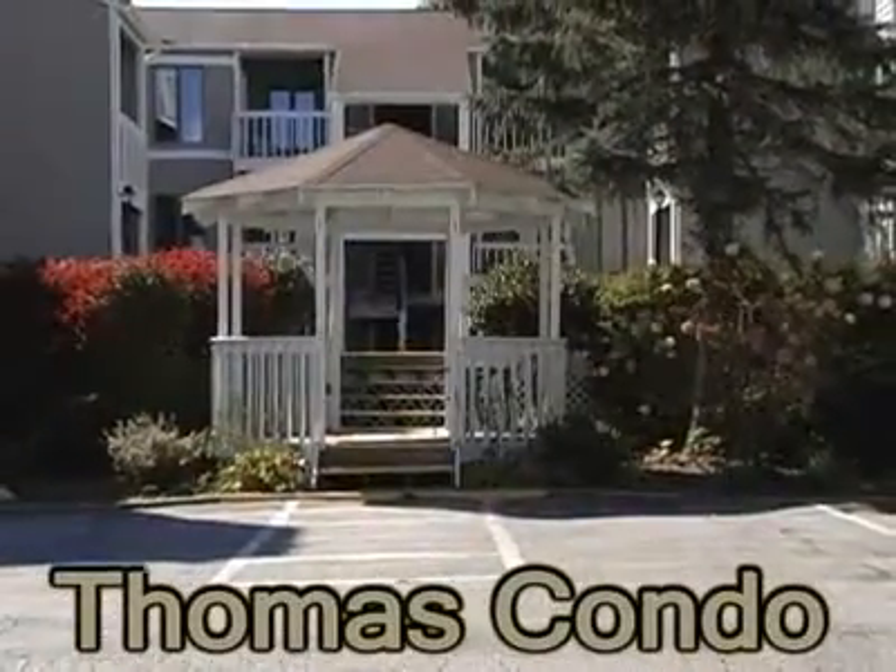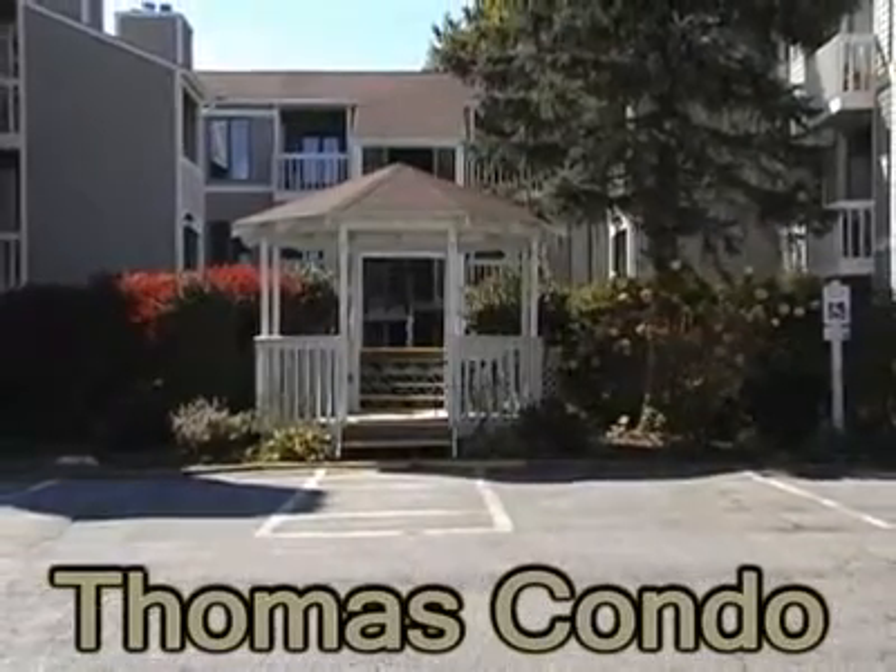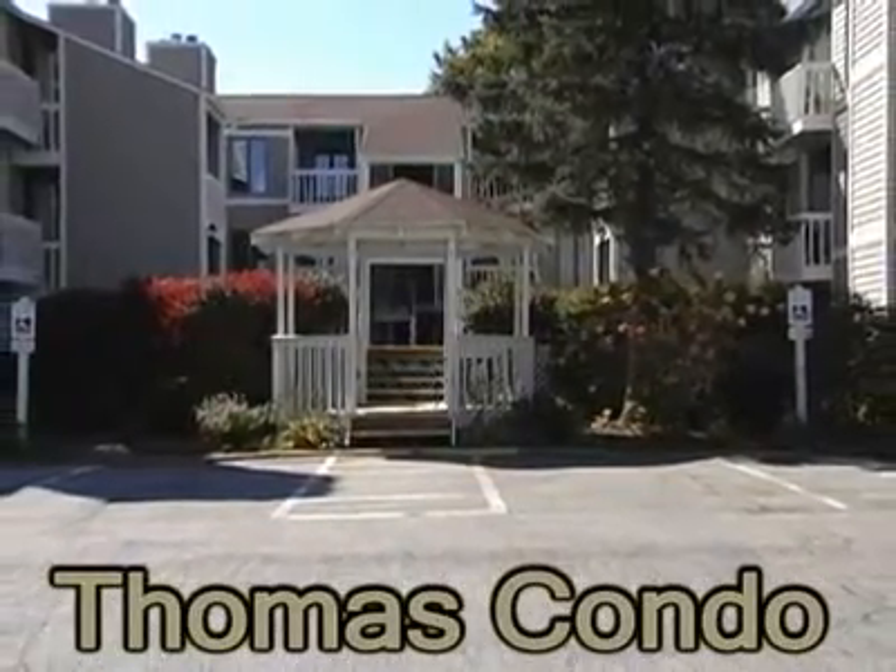Just a short stroll will bring you to Main Street Blowing Rock. Its close proximity to all high country attractions makes Thomas' Condo a comfortable and convenient stay.